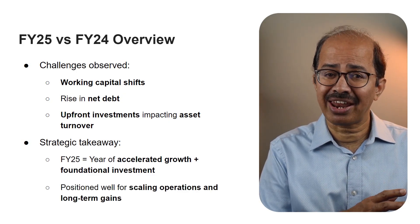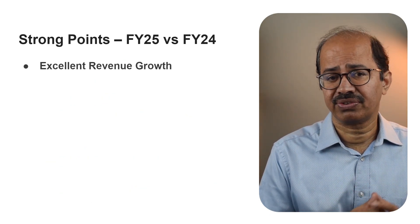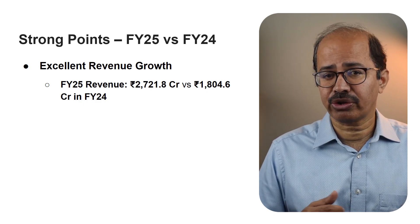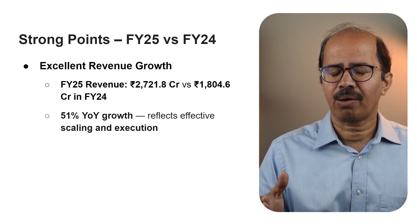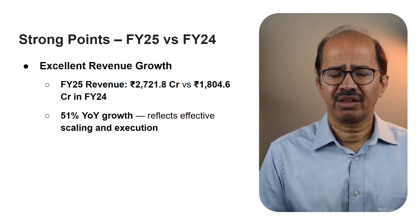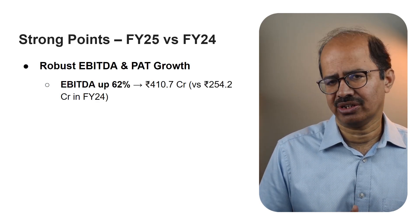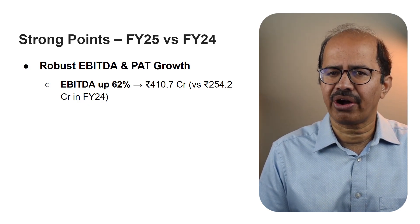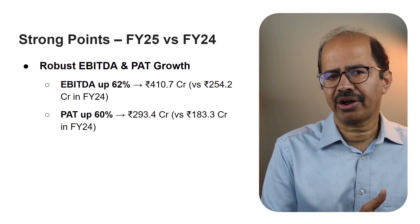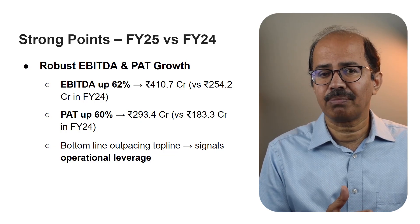Here is where we see the strength of management's execution and strategy in FY25 compared to FY24. Total revenue from operations for FY25 stood at 2,721.8 crores — a 51% year over year increase from 1,804.6 crores in FY24, reflecting good progress in scaling the business. Operational EBITDA for FY25 rose by 62%, reaching 410.7 crores up from 254.2 crores in FY24. Profit after tax also saw solid growth, up 60% to 293.4 crores from 183.3 crores. The fact that the bottom line is growing faster than the top line shows the company is on the right track.